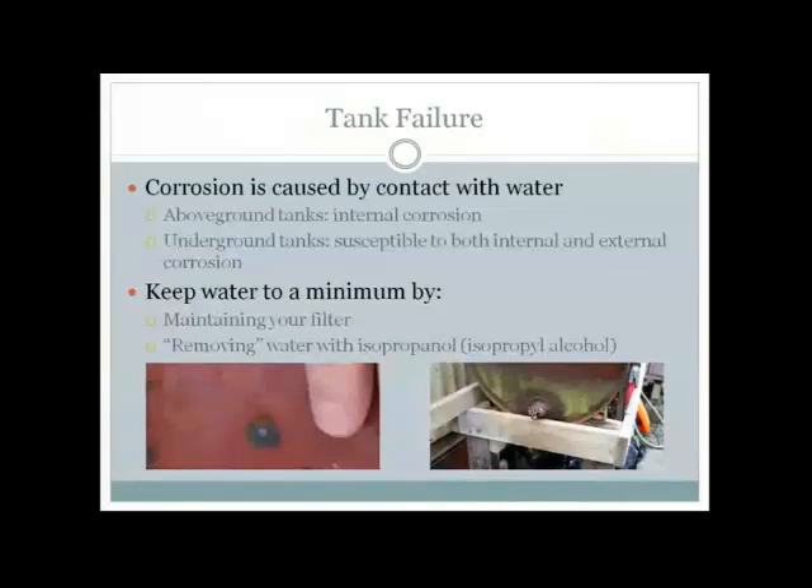Tank failure is normally caused by corrosion, which is caused by contact with water. Above-ground tanks are susceptible mostly to internal corrosion, which is counterintuitive — your tank can look really good on the outside but can be corroding from the inside out. This is why we recommend that your standard above-ground tank only be used for 10 to 15 years, because even if you maintain the outside impeccably, you really don't know what's going on inside. Underground tanks are susceptible to both internal and external corrosion.